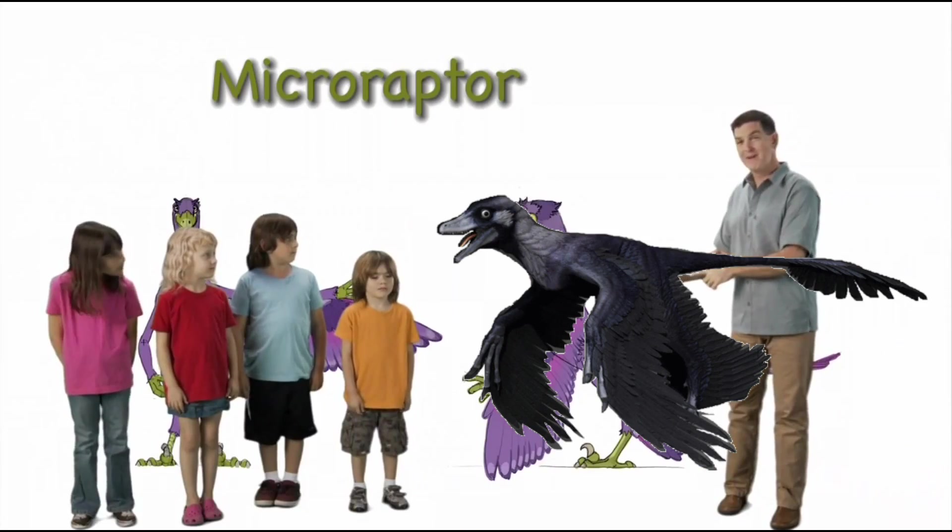Hi there, I'm Dr. Scott the paleontologist, and this is Microraptor.